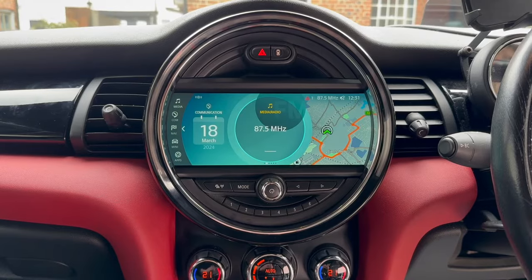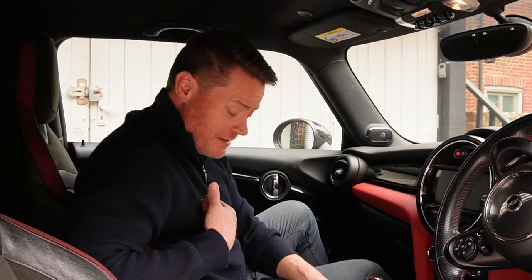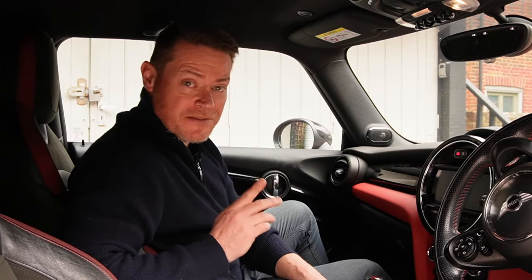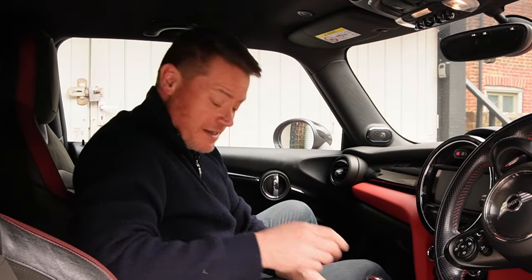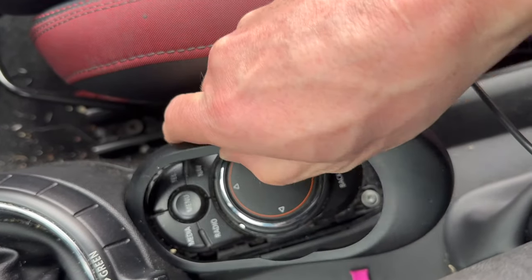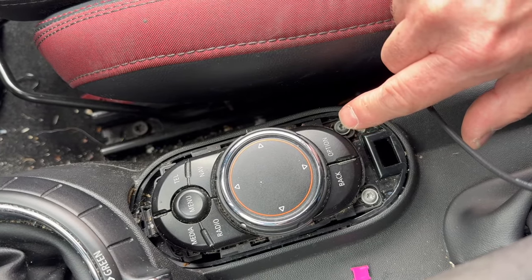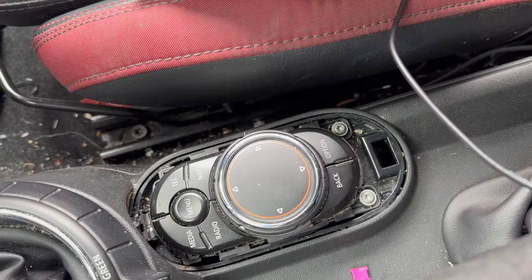One other thing — if you're going to change the iDrive controller, it's a very simple job. I didn't change mine because the new iDrive controller is exactly the same as the one I've already got. But if you want to change it: just undo the plastic ring around the controller — you don't even need any tools, it literally comes off with your fingers. Underneath you'll see two Torx screws. Undo those, lift the iDrive controller out, there's one cable on the back with four pins. Unplug it, put the new one in, connect the pins, screw it back in place, and you're good to go.